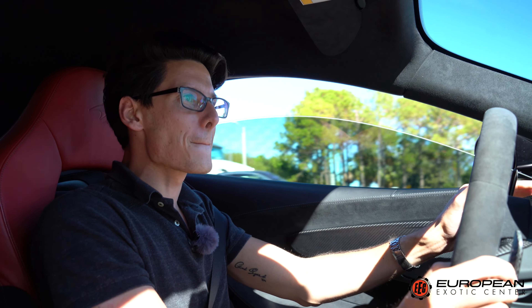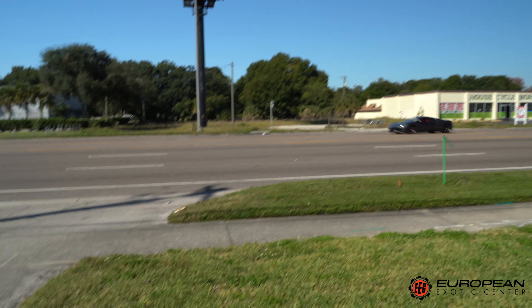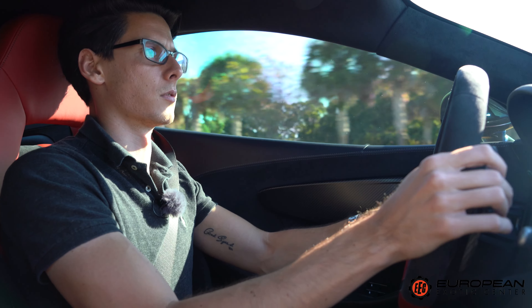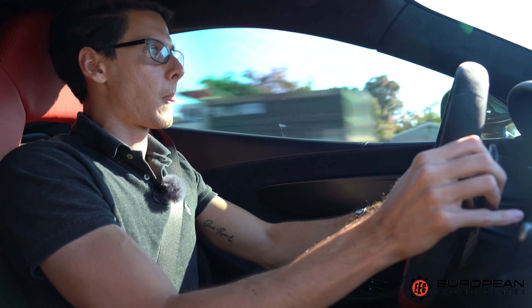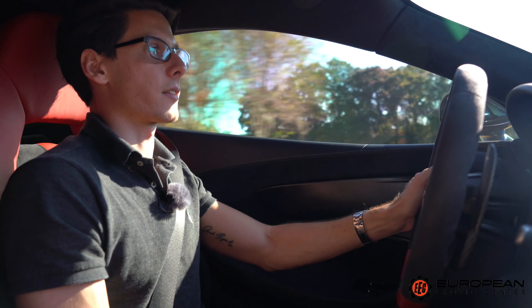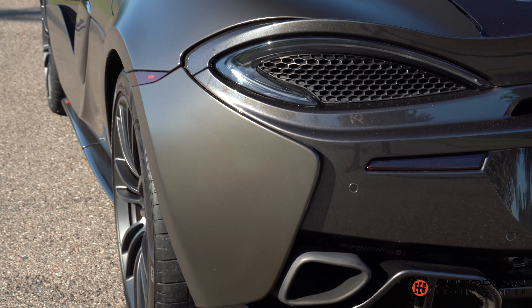It has 285 rear section tires — actually quite skinny for the type of car — but that just allows you to be a bit more playful with the back end. It still has plenty of grip. Because of that carbon tub, handling is still phenomenal. With the new Artura coming out next year with a V6, I've heard it sounds good for a V6, but it's no V8.